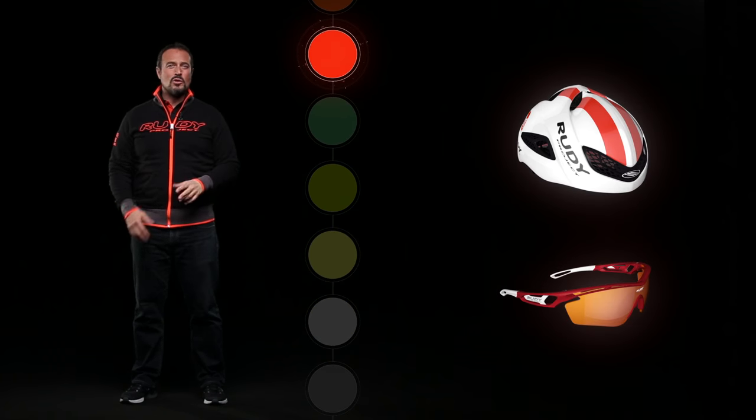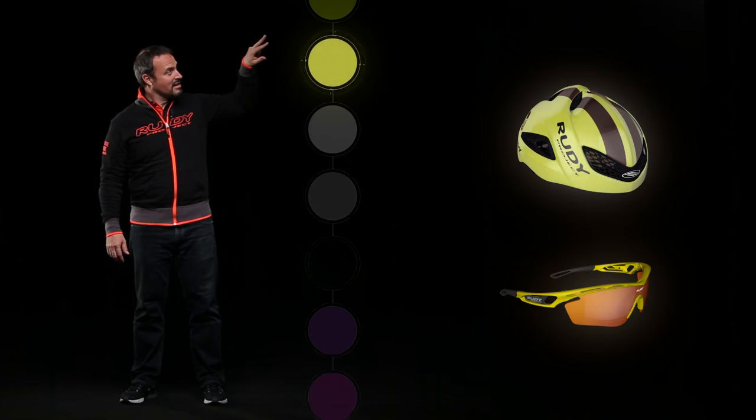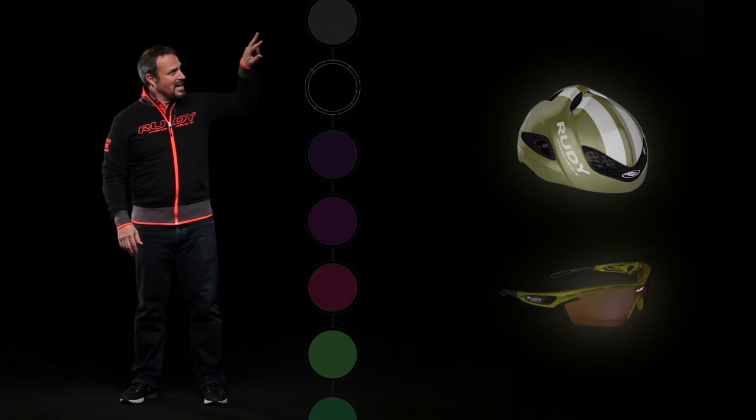This also includes an aesthetic concept that we hold dear: color matching. For those looking to coordinate their cycling gear with their bikes, shoes, and anything else.